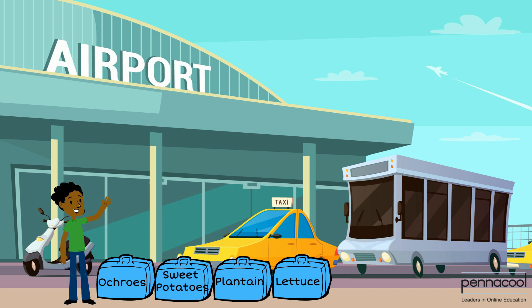John Paul is traveling to Tobago with some produce to sell at the market. He is going by plane, which means that each bag he packs must be less than 25 kilograms. He has a bag of okurus, a bag of sweet potatoes, a bag of plantain, and a bag of lettuce.